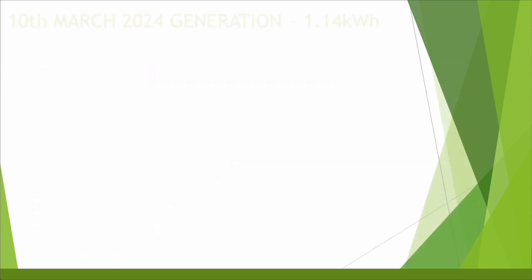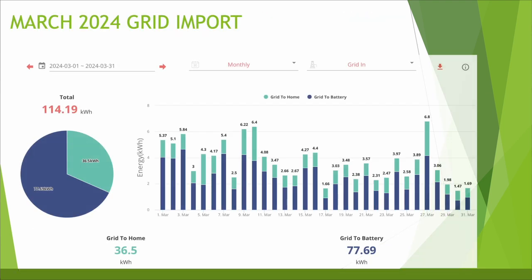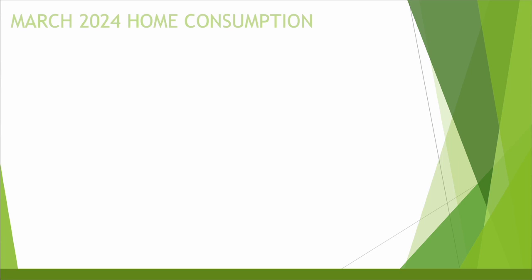Looking at the worst day for generation on the 10th of March, we generated just 1.14 kWh. You can see the battery charging up until it's full and then staying full until around about 6 o'clock. We then had a little bit of generation from around 6-7 onwards and stopped generating around 6 o'clock, with maximum generation of just over 320 watts. The battery was only dropping just below 70%. The grid import for March was 114.19 kWh — this doesn't include EV charging — with 36 kWh powering the home during the night and 77 kWh filling my battery up from the grid.